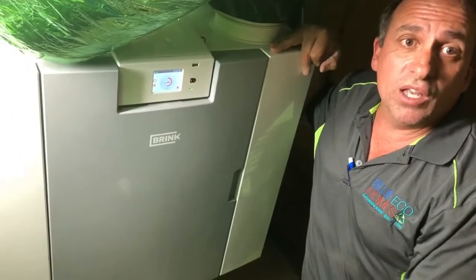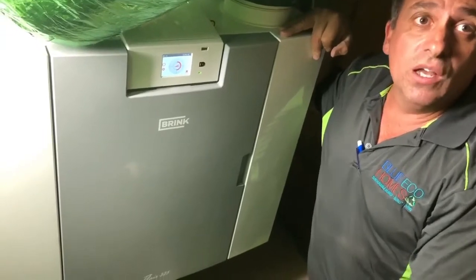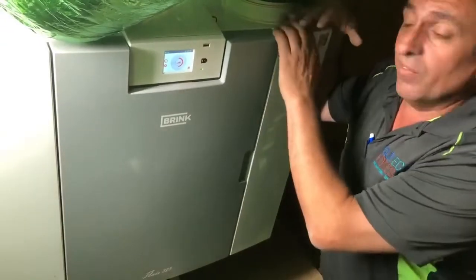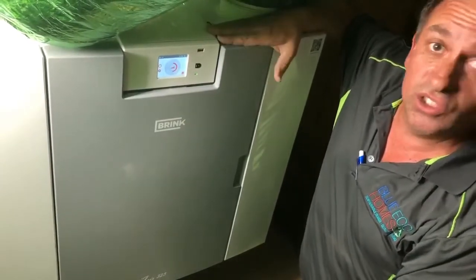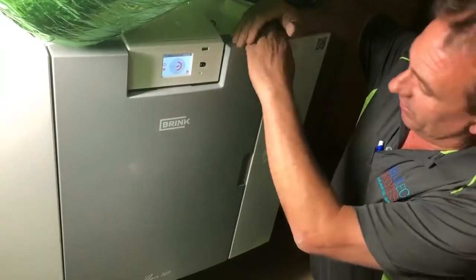This is our part two of our quick video. We're up in the HRV room up at Falkenbridge, so the HRV — the heat recovery ventilation unit — is actually running at the moment.